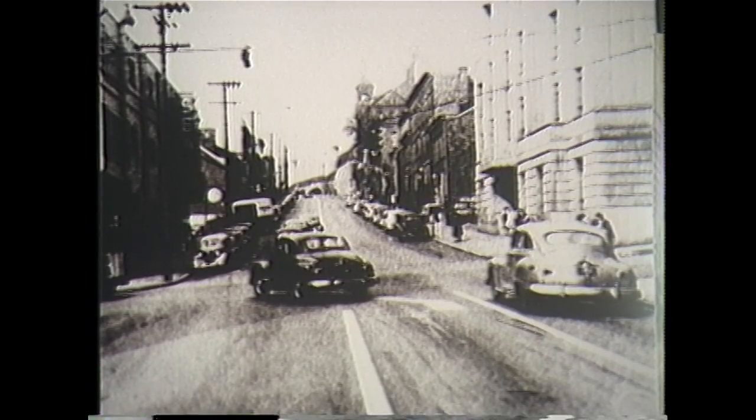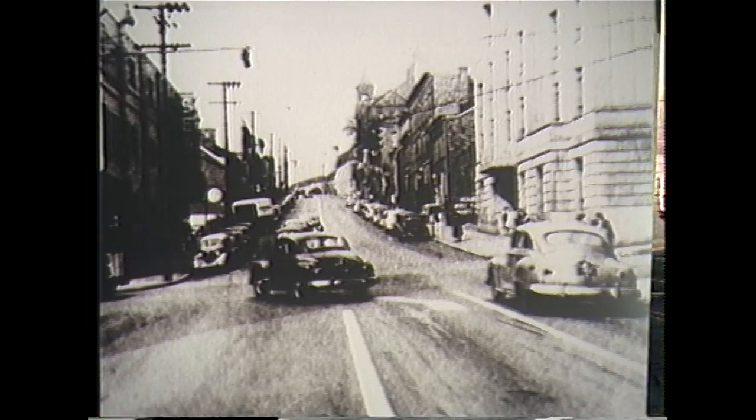A 1948 view of Chaplin Street looking north, and here it is today.